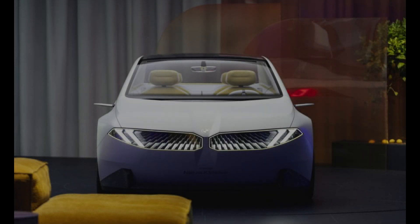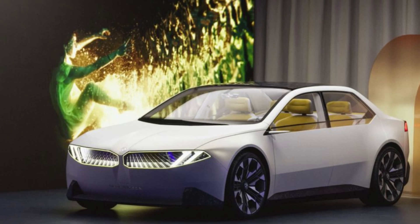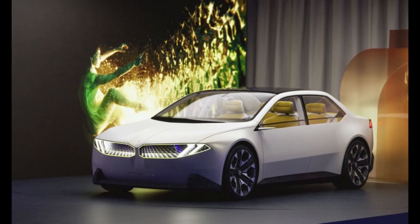Hello, everyone. What's up? Welcome back to Cars Corp. I'm your host, Mark. And in this video, I'll be reviewing the next BMW 3 Series, unveiled in Munich, Germany at the IAA Mobility Auto Show in its hometown.